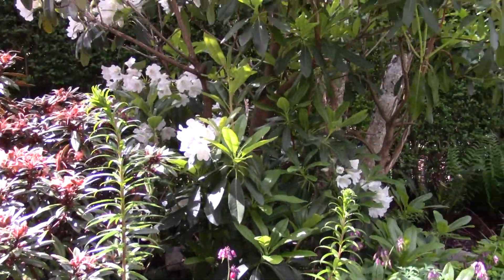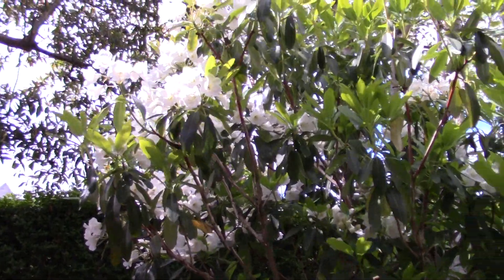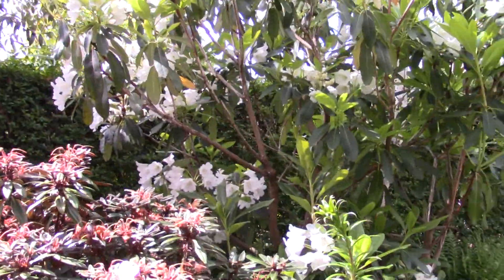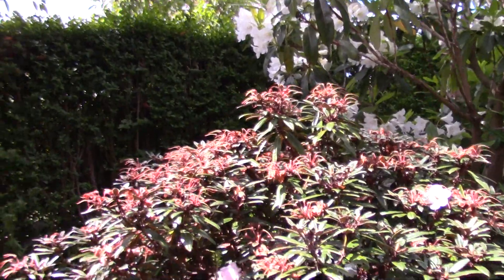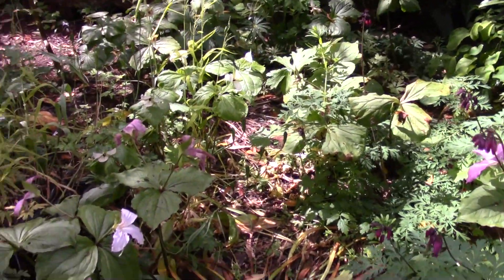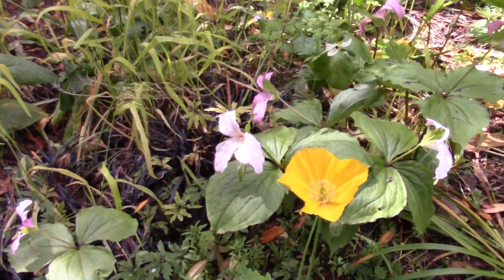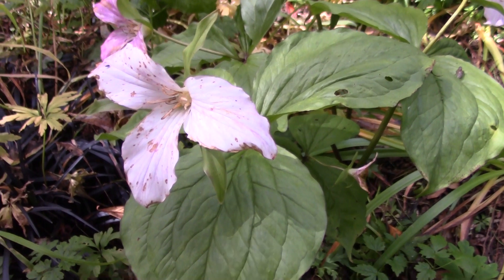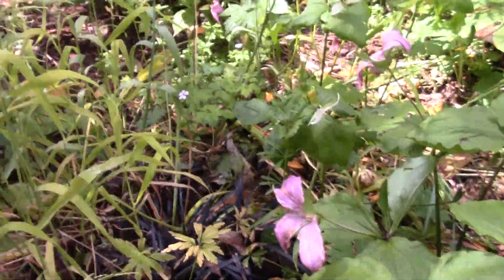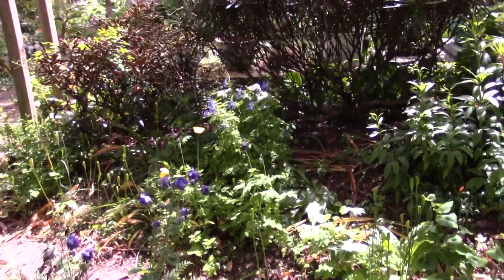Around this side, this is another seed-raised rhododendron raised from seed collected in China, in the Himalaya. I'm not sure what it is — it's not dissimilar to decorum, so it's that sort of group. Other rhododendrons, the flowers are over. The Trillium beds — the Trilliums probably quite like the dampness we're getting now, but haven't enjoyed the cold weather while they've been in flower. You can see the toll it's taken on their flowers. Although they've been out for some time, they were fresh when they first came out, but now showing the signs of being a bit battered by the weather.